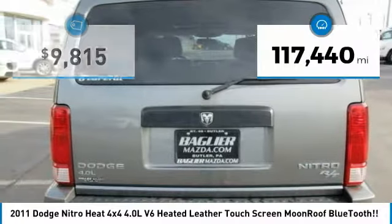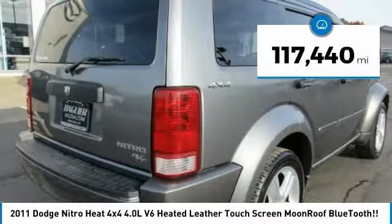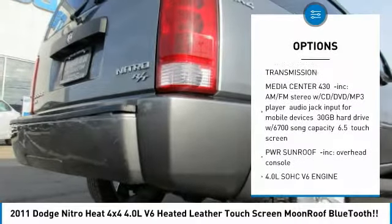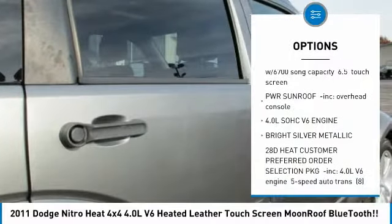This vehicle has less than 120,000 miles. Here are some of this vehicle's great options: anti-lock braking system, stability control, traction control, keyless entry.